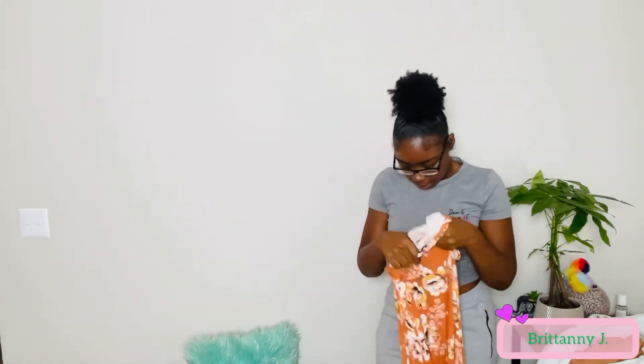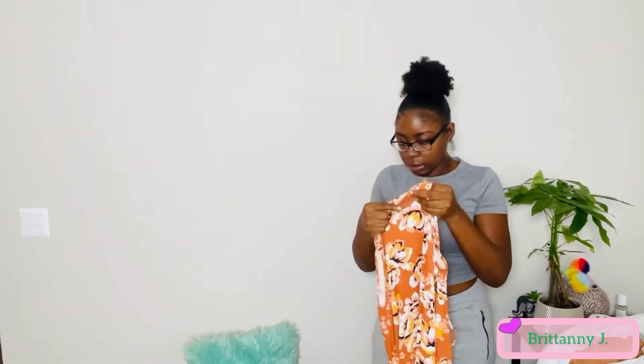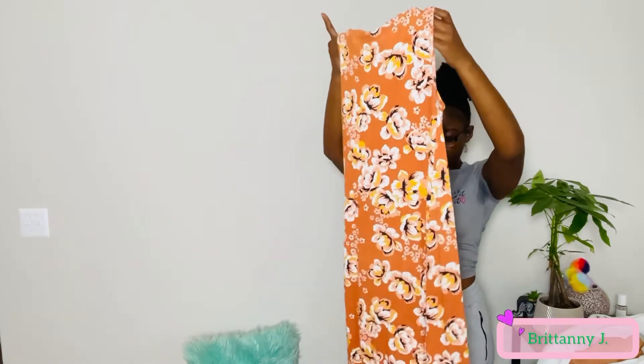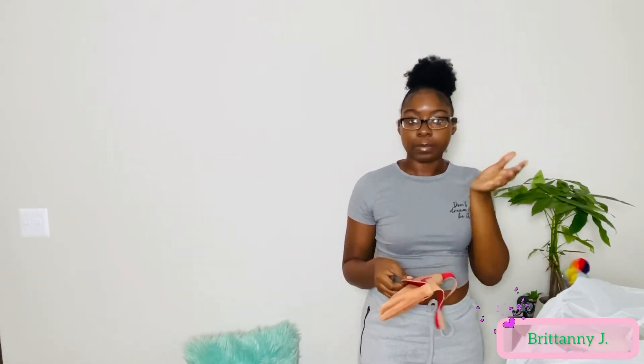I don't see a size on this dress, so of course I will do chest measurements and length to get the correct sizing. But if you ever find an item that you really like at Goodwill, make sure it has the size on it. If not, you can always do the chest measurements.